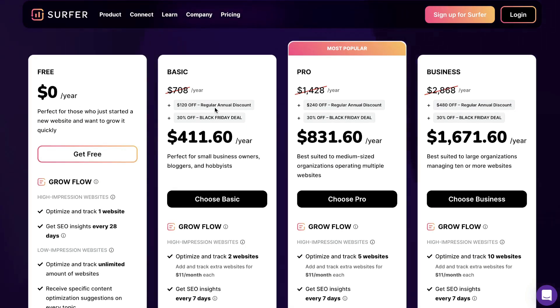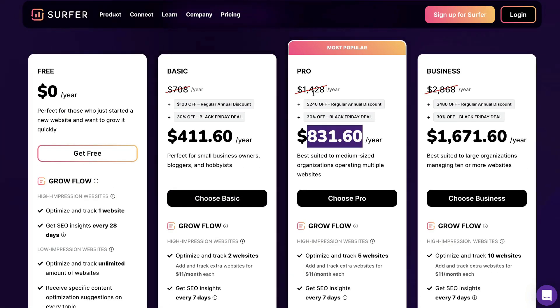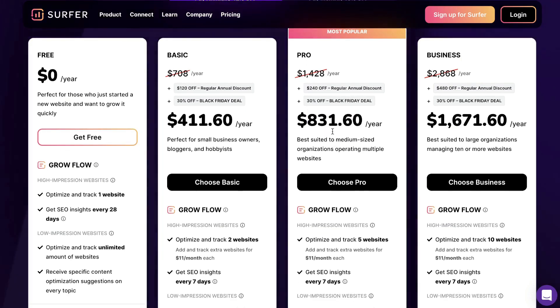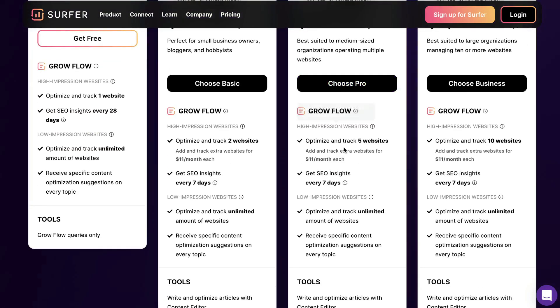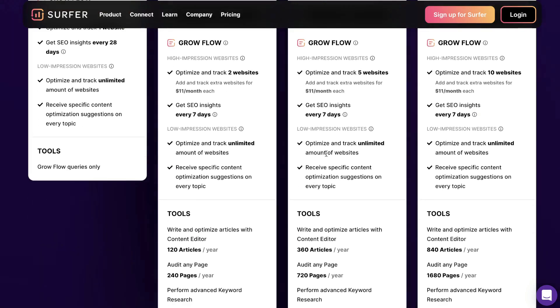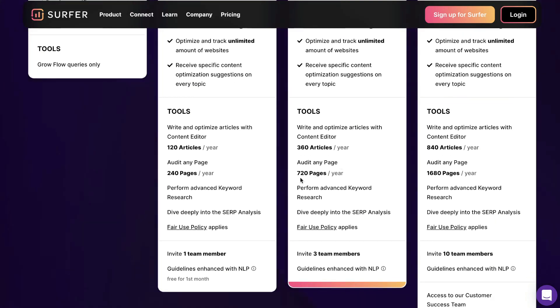This is one of the best content optimization tools in the market. If you want to upgrade your content marketing strategy and increase your rankings on Google, I highly recommend grabbing this tool. If you wanted to get the pro plan, instead of it being $1,400, you're able to get it for $831 for this Black Friday event. With the pro plan, you'll be able to optimize and rank five websites, get SEO insights every seven days, and instead of having 120 articles, you get 360 articles per year — which works out to 30 articles per month — and 720 pages which you can optimize.